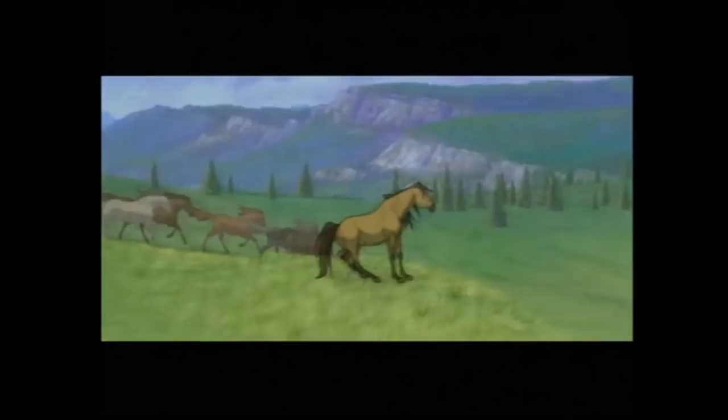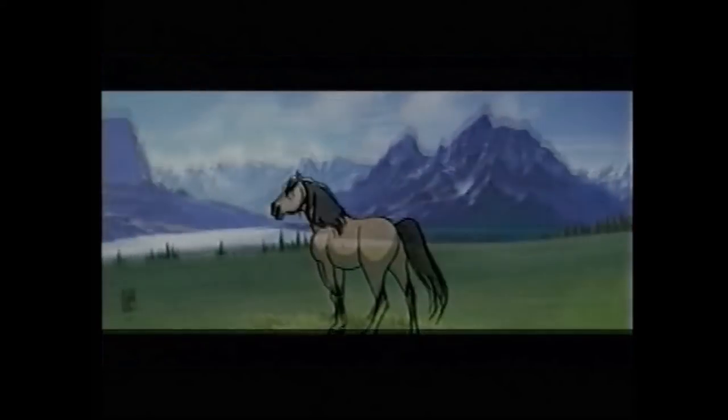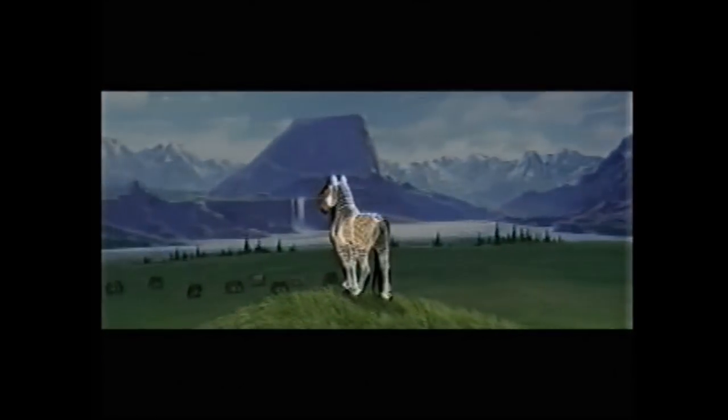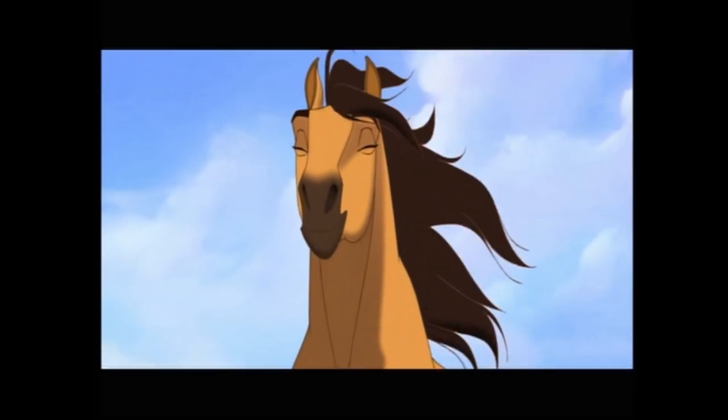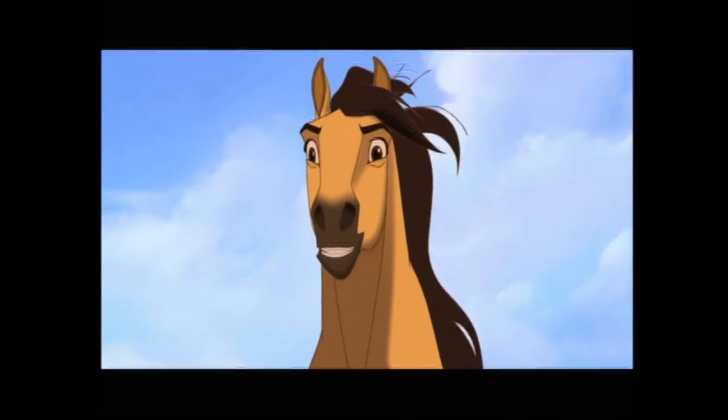When you see Spirit running with his herd and they go up onto this bluff, and the camera does this 360-degree camera move around Spirit, some of that is computer-generated and seamlessly moves into James Baxter's animation. I really challenge people to be able to point out where that happens.